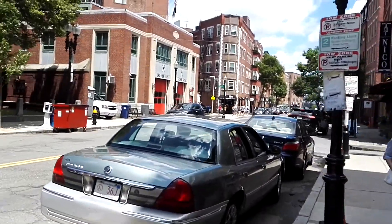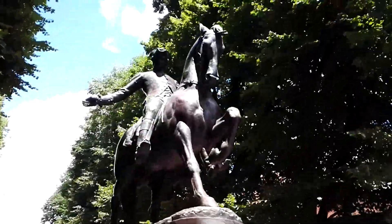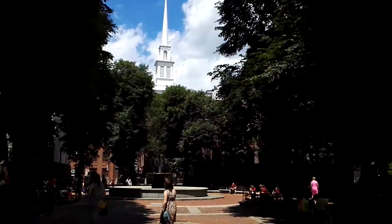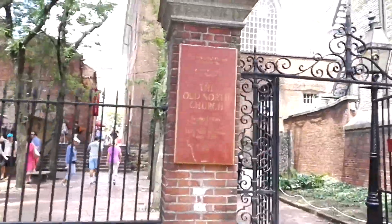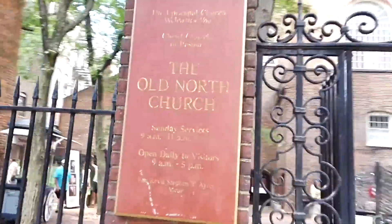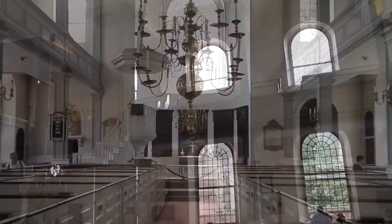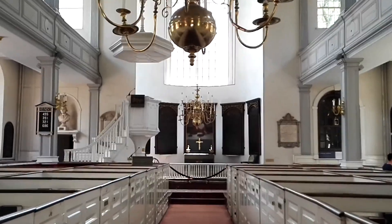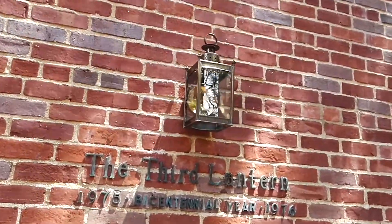The next stop on the Freedom Trail was the Old North Church. That's the church where Paul Revere hung up two lanterns to warn the Continental Army of the arrival of the British. You can just go inside and it's for free — you can leave a small donation if you like. Unfortunately, I could not get up the tower. That's a replica of one of the lanterns.